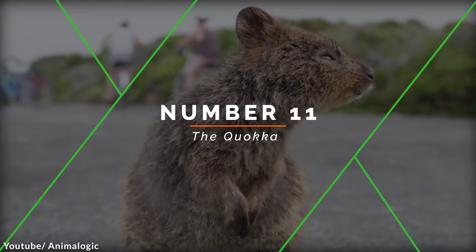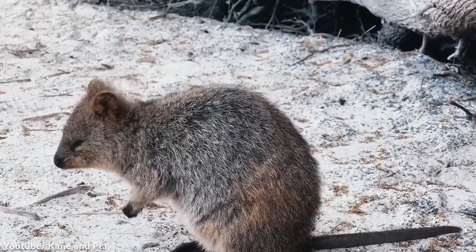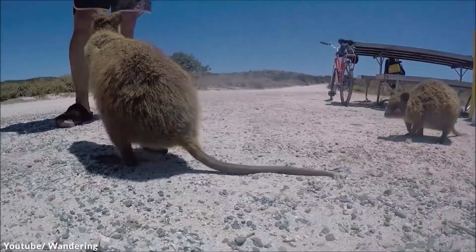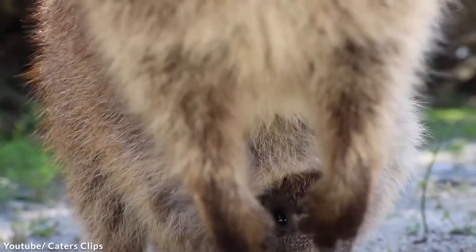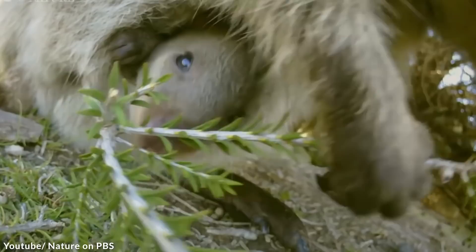Number 11: The Quokka. You can't look at this little guy and not smile. This popular marsupial is found on Rottnest Island, where around 10,000 Quokkas live today. Small populations also live in the mainland's southwest forests such as those near Northcliffe. The Rottnest Island population is pretty much accustomed to humans, and recently Quokka selfies have become very popular with tourists. Even stars like Roger Federer and Chris Hemsworth have taken pictures with them. If you think that's the best we got, keep watching — we have 10 more incredible never-seen-before animals to show you, and number 1 is going to blow your mind.